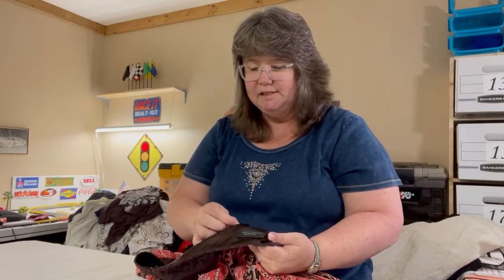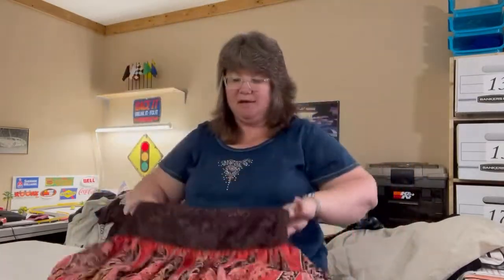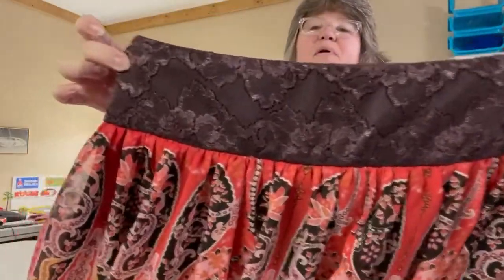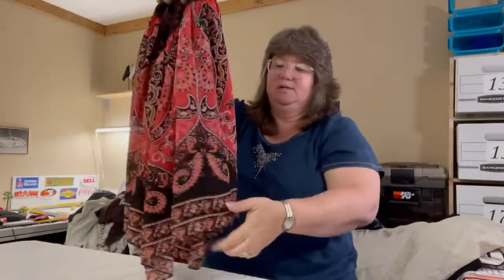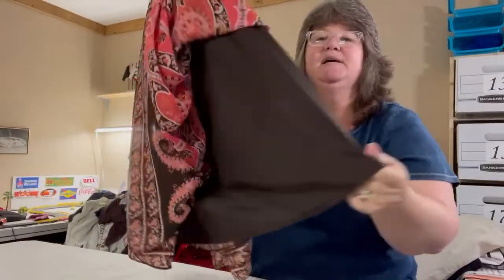I've got a couple of skirts. This one is a Tahara by Arthur Levine, size six, polyester. It is absolutely beautiful — reds and browns with lace at the top, side zip. It's got a sheer outer layer and is fully lined in black underneath. Gorgeous.